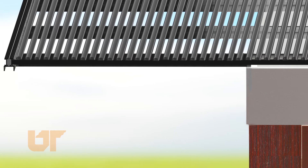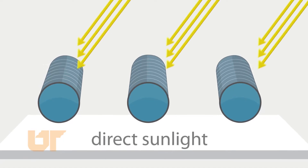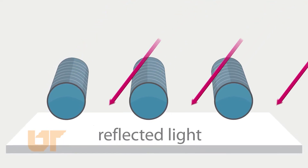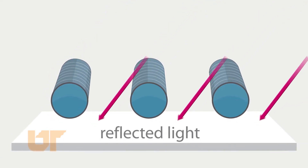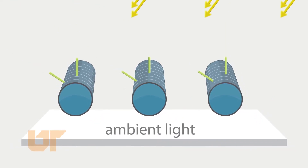Our solar panels are very unique — they're actually cylindrical glass tubes that have a thin PV film wrapped 360 degrees inside them. This allows us to capture direct sunlight no matter where the sun is in the sky, and because we're able to capture direct sunlight throughout the day as well as reflected light and diffuse light, we actually produce more power over the course of the day.